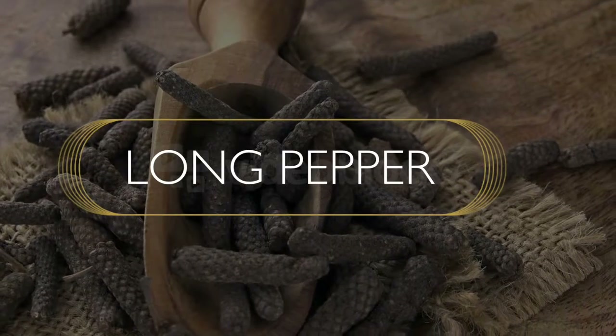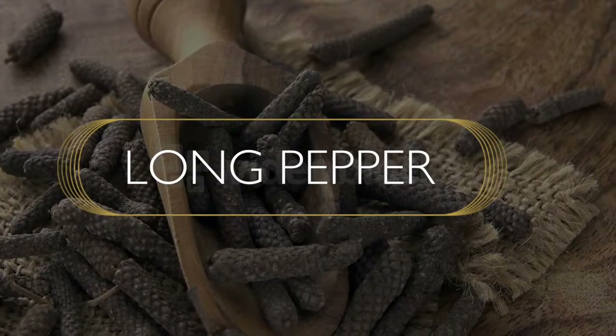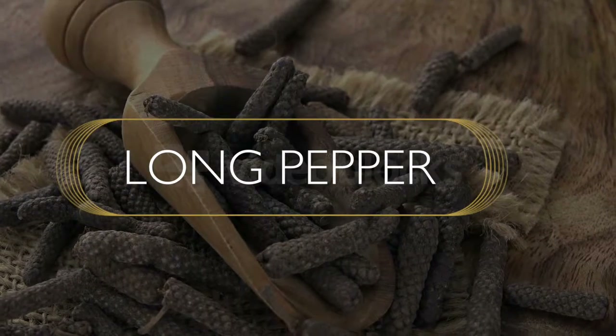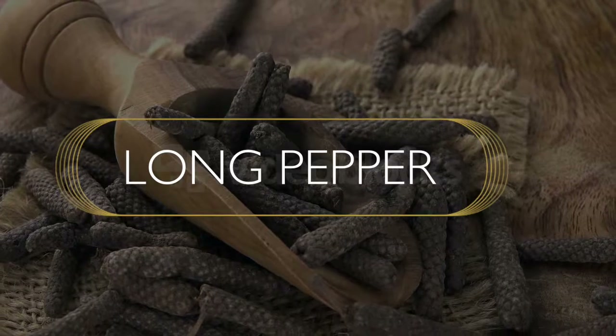Long pepper does have a pepper flavor as well. So when you're using long pepper in your cooking, it does have that great pepper flavor that you're looking for. It's also a very hot pepper, so bear that in mind. Long pepper is used mainly in Indian and Malaysian cuisine.